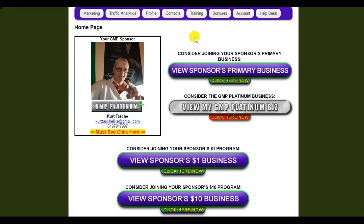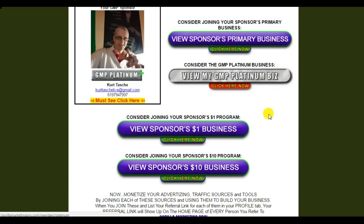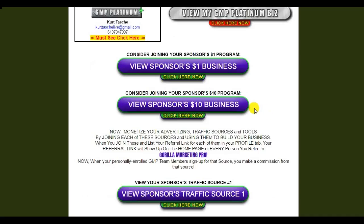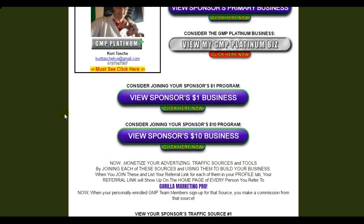So you can look at that — if you want to join, you can. A lot of times it's free. Whenever you want to upgrade, you'll use this gray link. These are two business programs that you can join, and when you join, you're going to join under your sponsor. When you bring in new members or refer members to Guerrilla Marketing Pro, they're going to join under you if you decide to join these businesses.